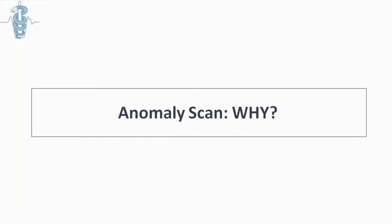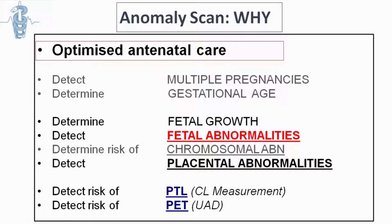Why should someone have a second trimester scan? Many of these reasons are the same as in the first trimester scan discussed earlier by Themis Douglas. If someone hadn't had a scan until then, it's the right time to decide if it is a single or multiple pregnancy, check gestational age with quite good accuracy, and check fetal growth. The main reason is to check for fetal abnormalities or markers for chromosomal abnormalities, have a good look at the placenta, and screen for preterm labor and preeclampsia.